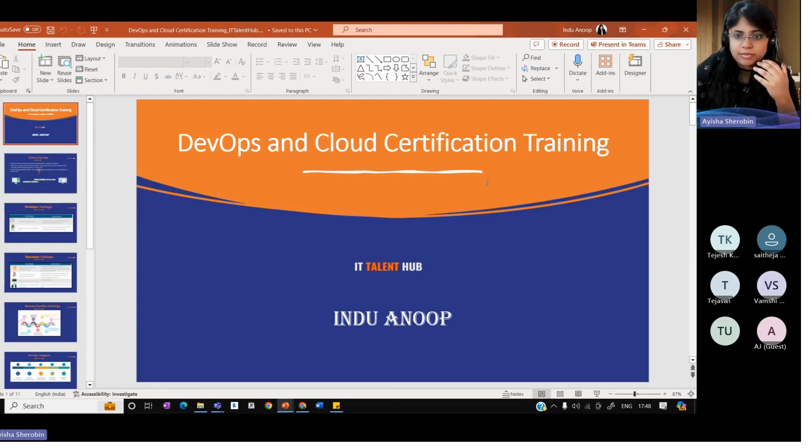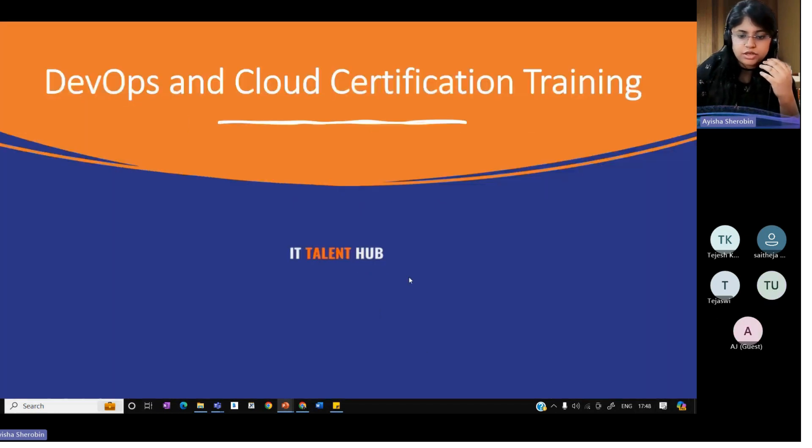The certifications will be provided based on this course — DevOps and Cloud Computing. My name is Indu Anup, and I'll give you a brief idea on what DevOps actually is.